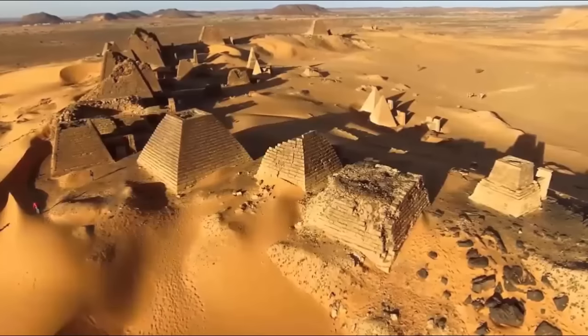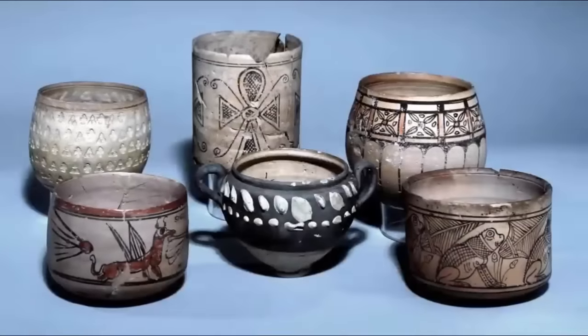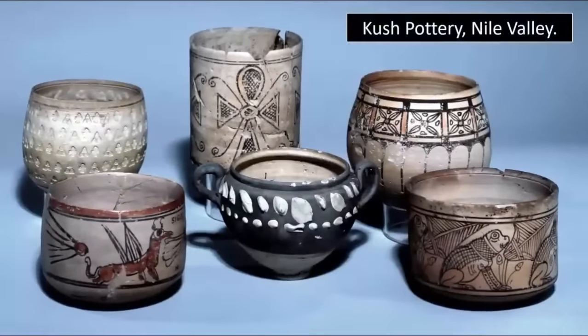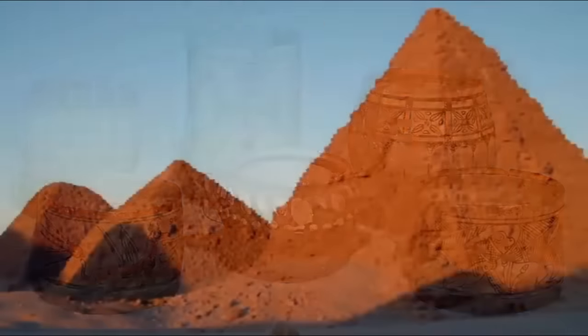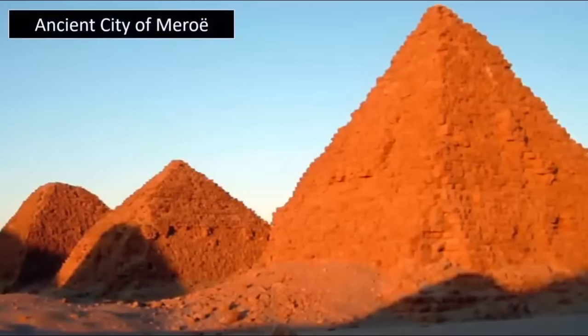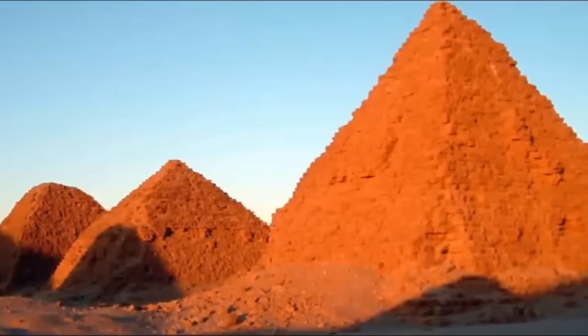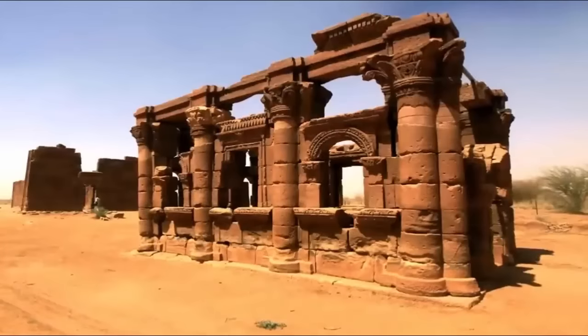The city of Kush is renowned for having the finest pottery in all the Nile Valley, evidence of the builders' past capabilities. Yet what we found most interesting about the ruins is a decorative piece found within one of these ancient structures within the ancient city of Meroe. Amongst over 200 sandstone pyramids, a depiction can be found within a rather peculiar mural.